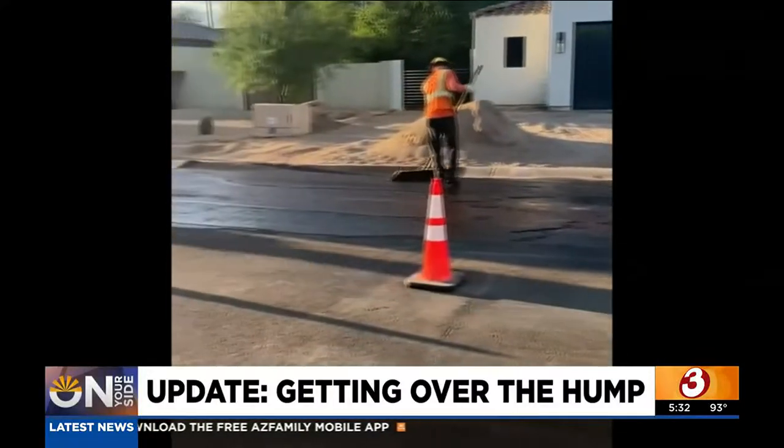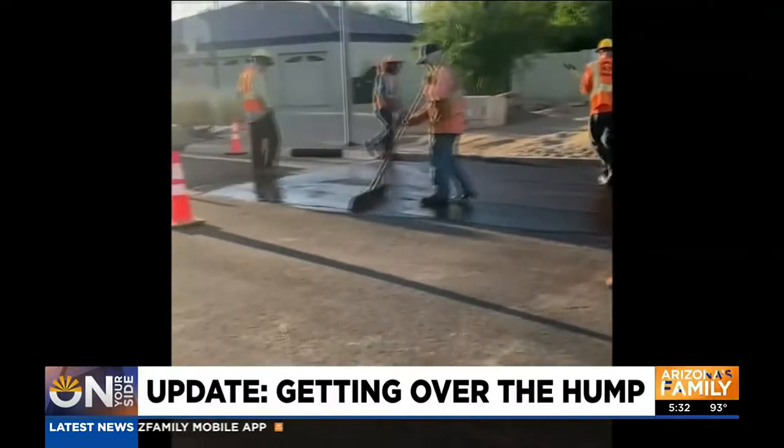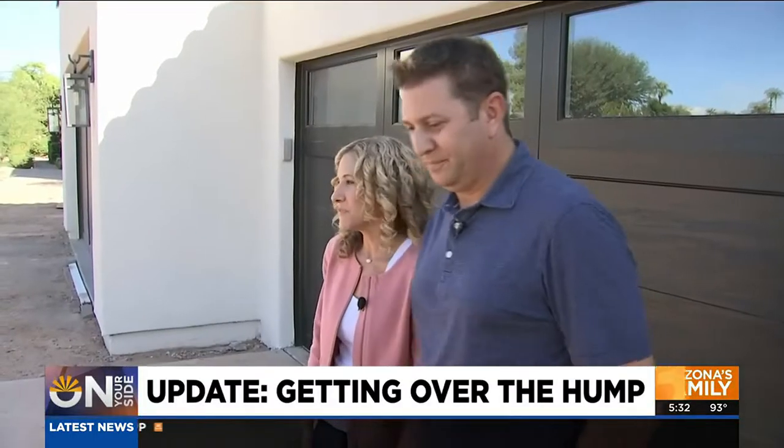The Anschels say it only happened with the help of on your side. Huge difference. I'm not sure we would have — I think we'd still have it here today without you guys. So thank you.